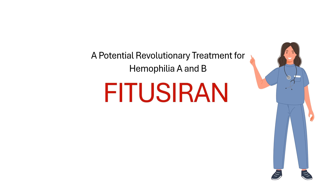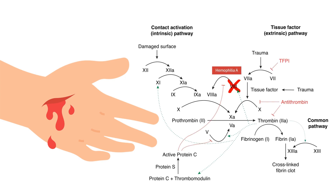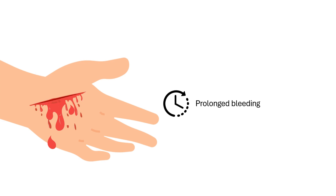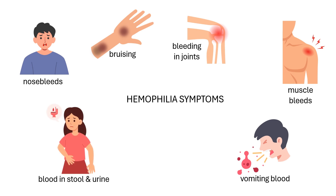First, let's quickly recap what hemophilia is. Hemophilia is a rare genetic disorder where the blood doesn't clot properly due to a deficiency in clotting factors. In hemophilia A, there's a lack of factor VIII, and in hemophilia B, it's a lack of factor IX. This leads to prolonged bleeding, even from minor injuries, and other symptoms like unexplained nosebleeds, easy bruising, bleeding into joints, muscle bleeds, and even bleeding in internal organs such as the liver, spleen, and kidneys. This can result in vomiting blood and blood in stool and urine. Bleeding in the brain can also happen.